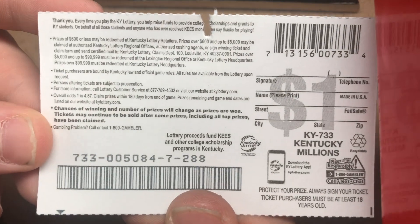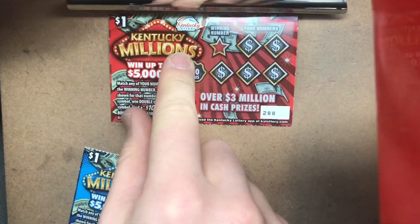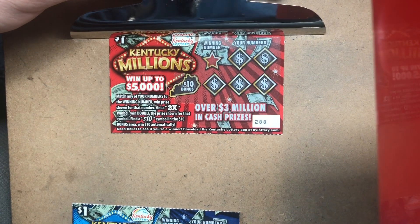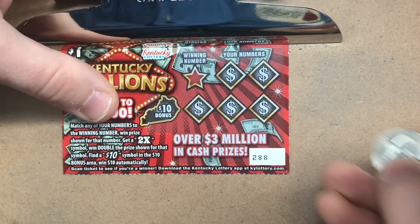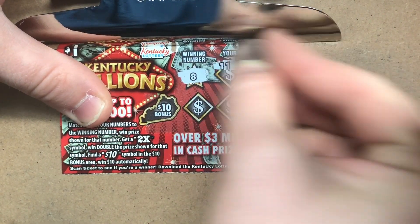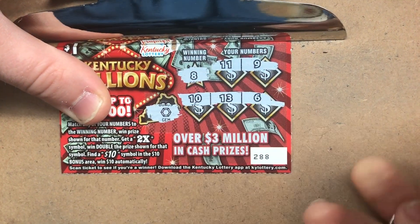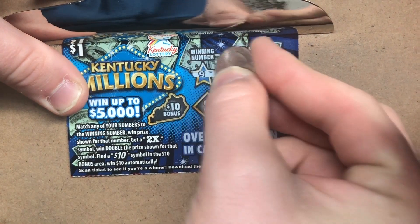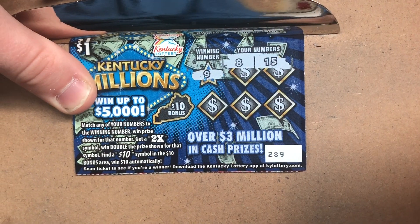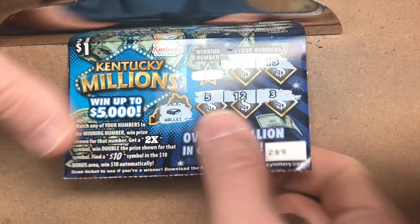We're gonna start off with the one dollar tickets and work our way up to the twenty dollar ticket. We've got back-to-backs 288 and 289. The odds on these are one in 4.87 — pretty simple rules: you're looking for a 2x to multiply your prize, or if you find ten dollars in the bonus area you win. Looking for an eight — got eleven, nine, thirteen, ten, and six, and a gem in the bonus area. That one's a loser. Next one, looking for a nine — got eight, fifteen, five, twelve, and three, and a wallet. So the one dollar tickets were a bust.